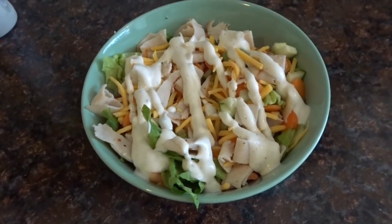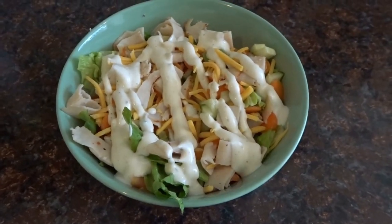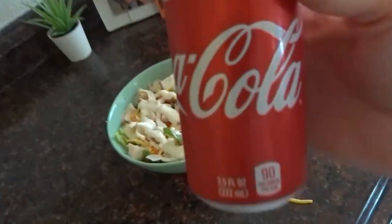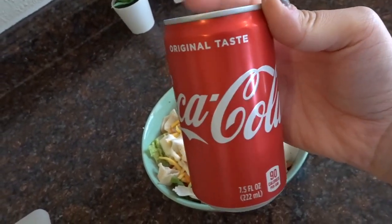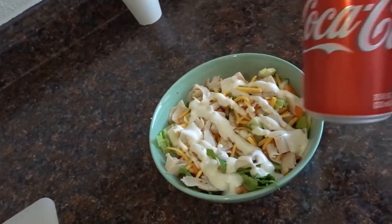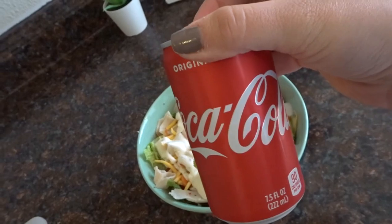Here's my salad — I did lettuce, tomato, cucumbers, carrot, cut up some deli turkey, shredded cheese, and ranch dressing. I'm also going to have one of these mini Cokes with it. I usually have one probably once a day. I don't drink any coffee right now because it makes me sick while I'm pregnant, so I just have like one Coke a day usually.